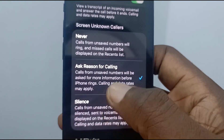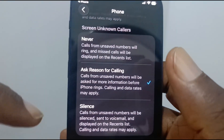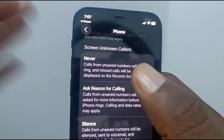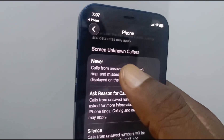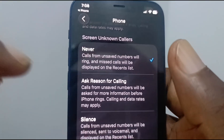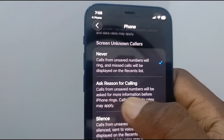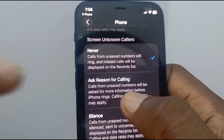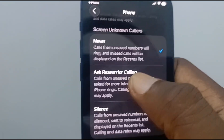If you scroll up, you'll see a section called 'Screen Unknown Callers,' and there are three options. The first option is 'Never' — under this, calls from unsaved numbers will ring and missed calls will be displayed on the recent list. That's the standard process. The second option is 'Ask Reason for Calling' — calls from unsaved numbers will be asked for more information before your iPhone rings. Calling and data rates may apply. That's what you want to set if you remember the description from the beginning of this video.